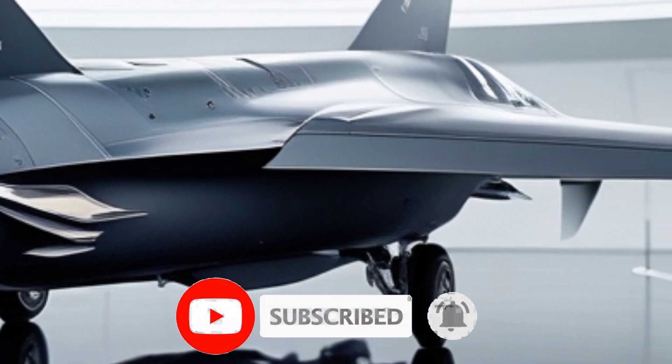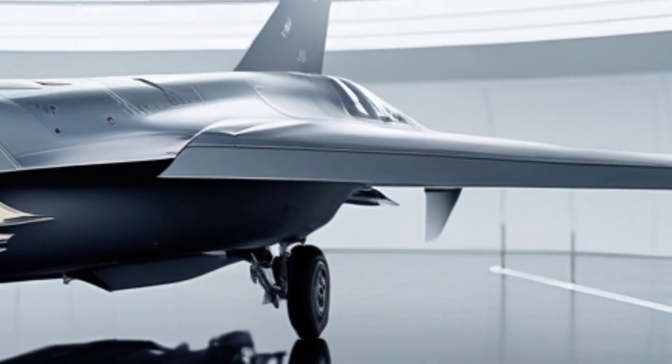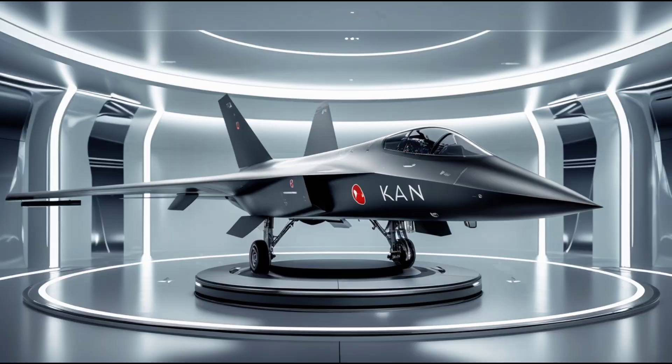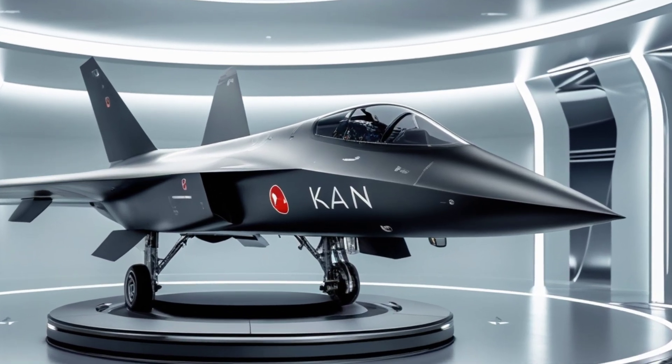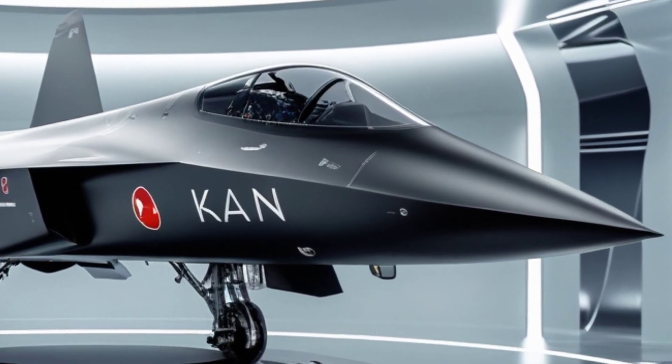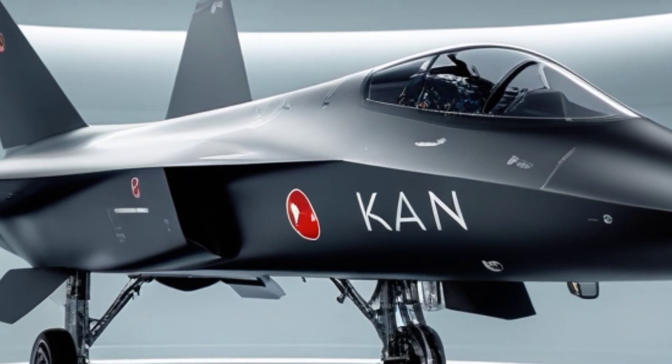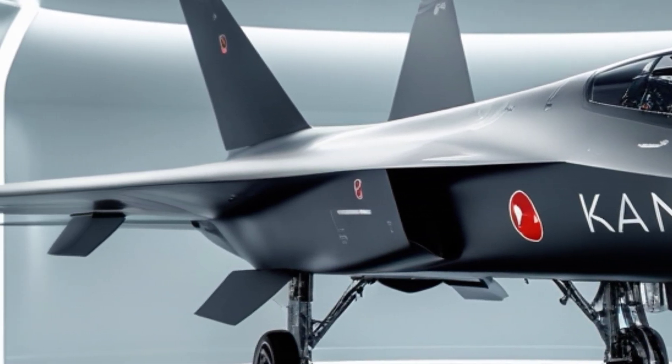Inside the cockpit, pilots are equipped with next-gen interfaces, including voice command features, AI-assisted decision systems, and high-resolution panoramic displays. This isn't just a jet — it's a flying data hub, designed to share and receive real-time combat intelligence across air, land, and sea forces.